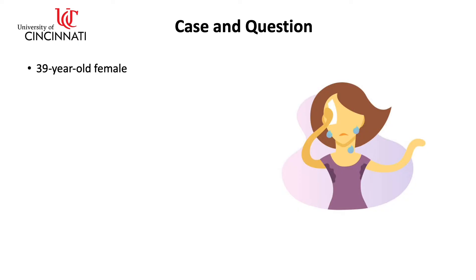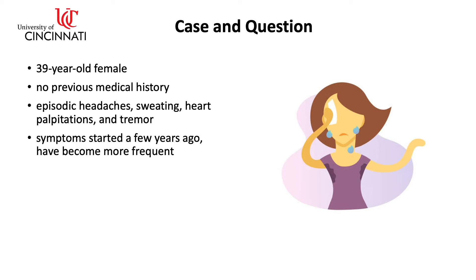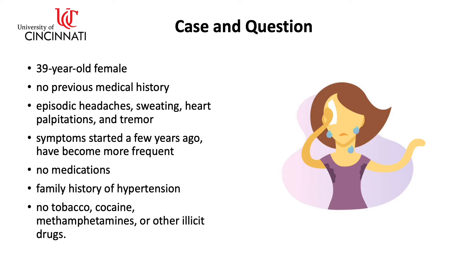The case is a 39-year-old female with no previous medical history who has episodic headaches, sweating, heart palpitations, and tremor. Her symptoms started a few years ago but had become more frequent recently. She takes no medications. She does have a family history of hypertension. She has no smoking, no cocaine, methamphetamines, or other illicit drugs, and she has no other symptoms.